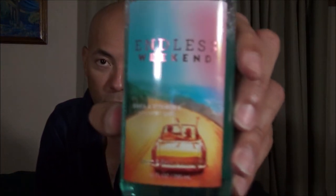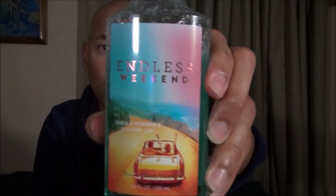What they really should have called this instead of Endless Weekend — which is just a really sort of cheap play on people's desire to escape the weekly bondage — the naming should have just been Fruity Perfume, because that's what this is. It's a body wash that smells like Fruity Perfume.